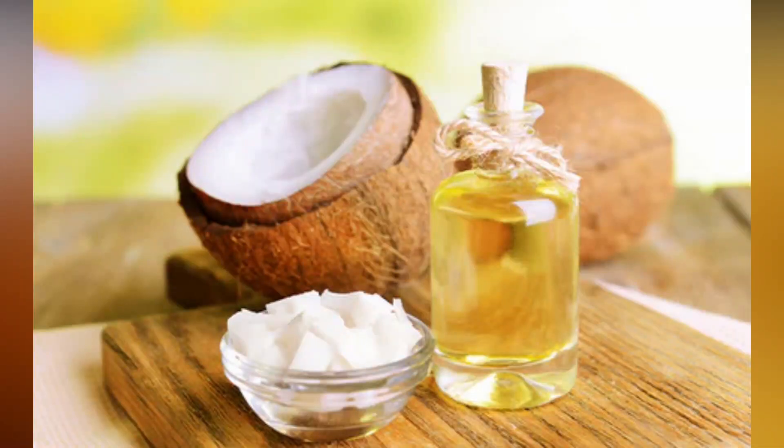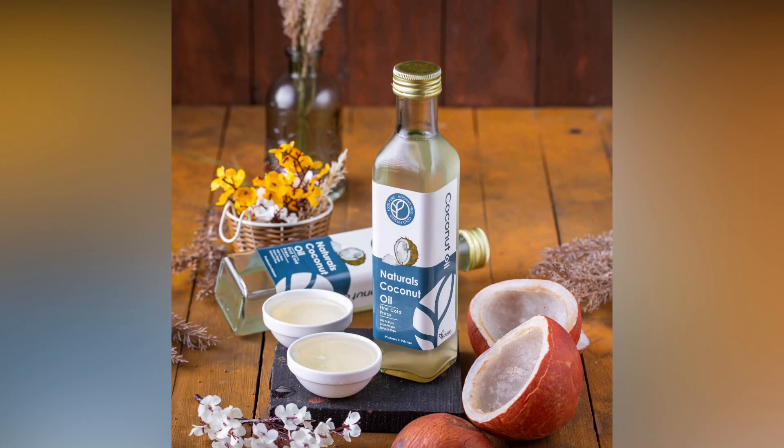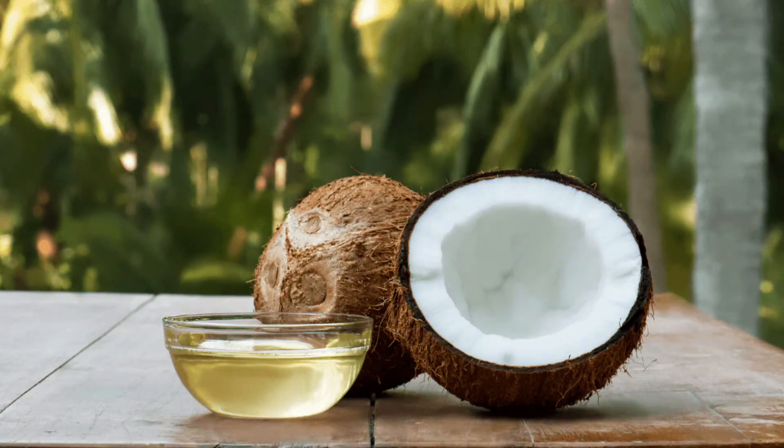Coconut oil. We all know that coconut oil has many beauty uses and that it is used all the time for skin products, hair products, and even in food. The one thing you might not know is that this isn't something only the modern woman is using — ancient women used coconut oil for centuries as a beauty and hair product.